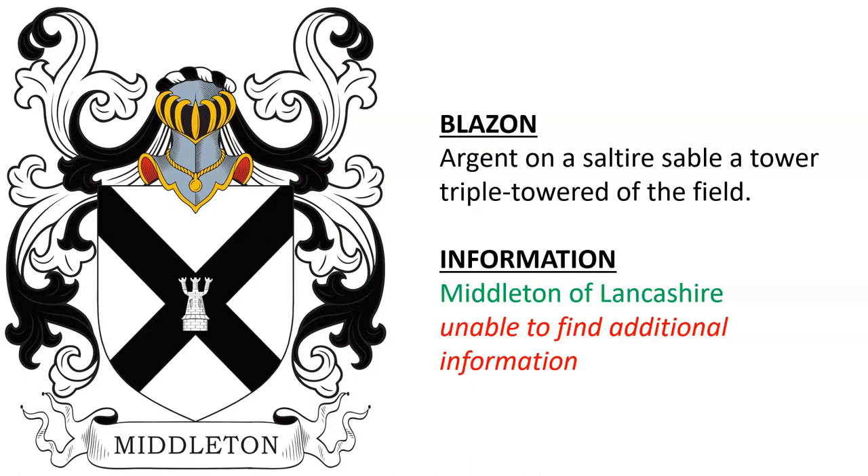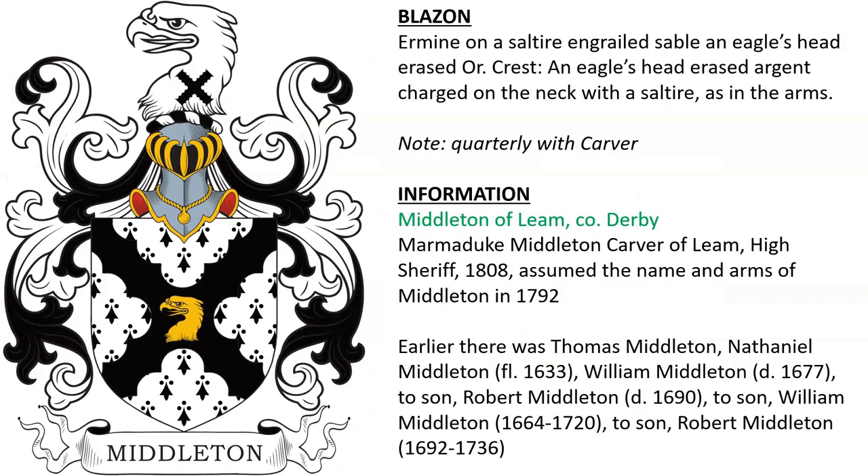Argent, a Saltier Sable, tower triple-towered of the field for Middleton of Lancashire. Another for Middleton of Leam in County Derbyshire, England. Marmaduke Middleton, Carver of Leam, high sheriff in 1808, assumed the name and arms of Middleton in 1792. Earlier there was Thomas Middleton, Nathaniel Middleton, William Middleton, and Robert Middleton — they all died in the late 1600s.